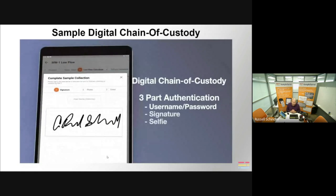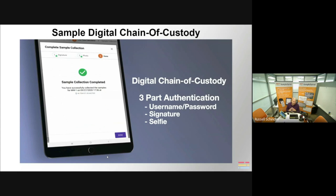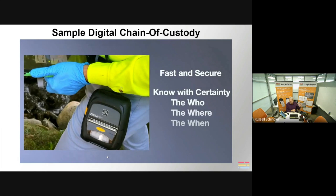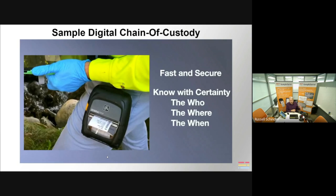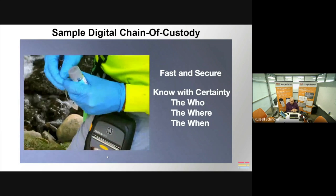Here's a quick video of our digital chain of custody. We know who collected the sample or transferred custody through a three-part authentication: your username and password, your signature on the device, and a selfie taken with every sample collected and every transfer of custody. We also collect a date and time stamp and a GPS location. With those five points of information, we know with certainty the who, the where, and the when of every sample collected and every transfer of custody.